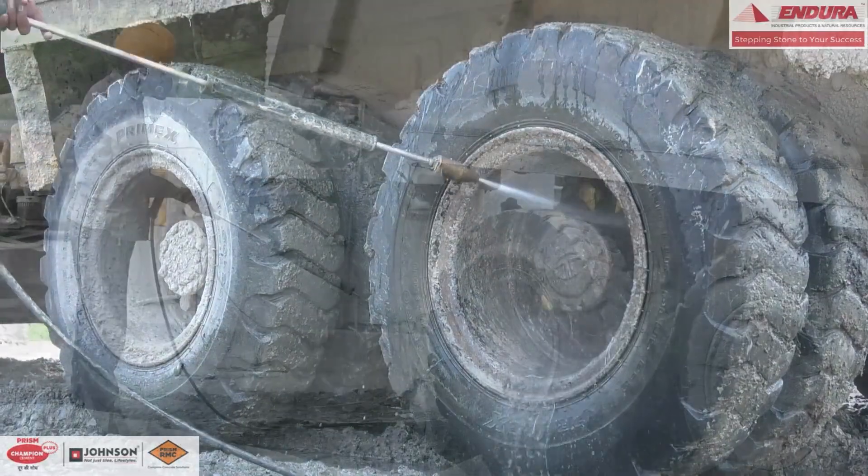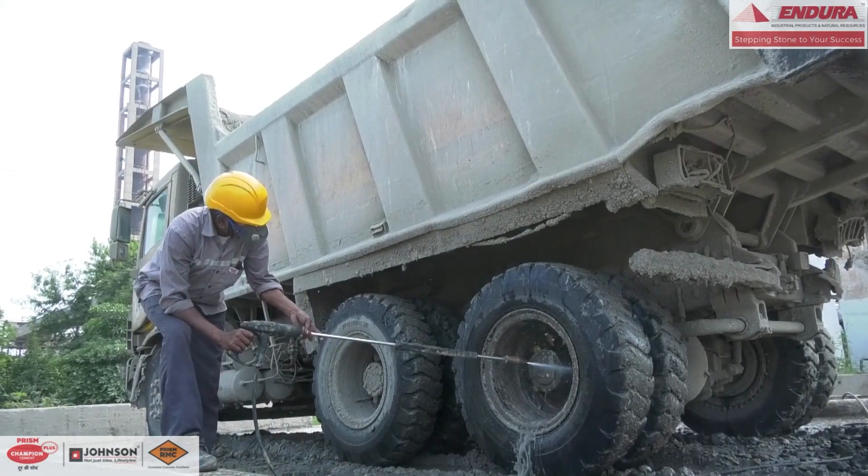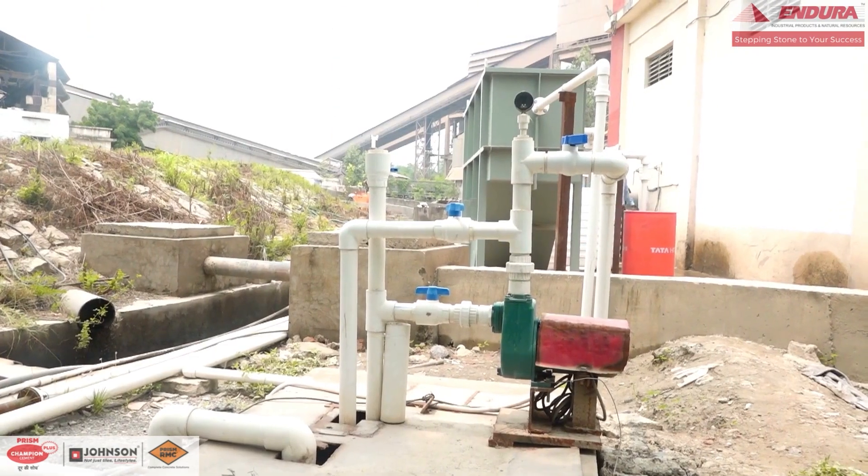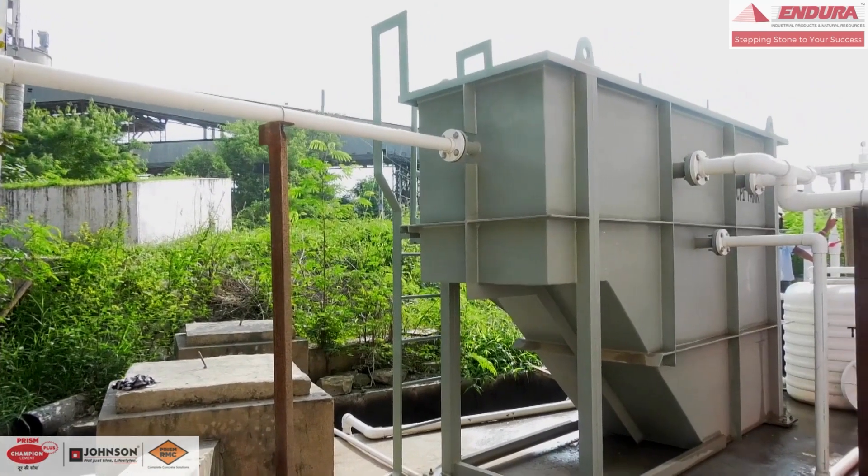Our water consumption for washing these equipment and vehicles is 5KLD. The effluent generated in this process is heavily contaminated by oil and grease, dust, and limestone.